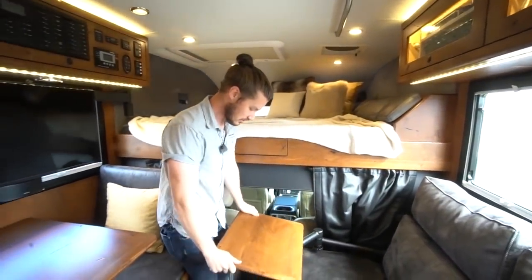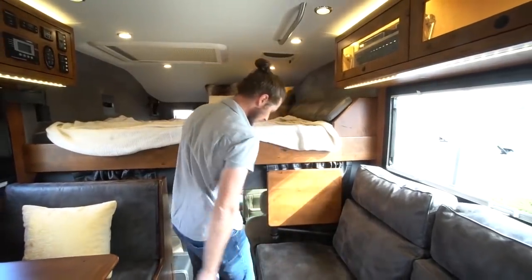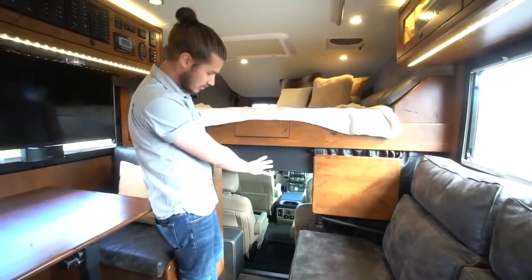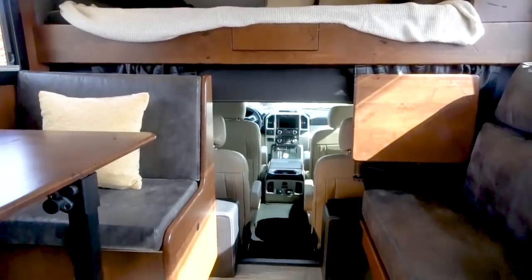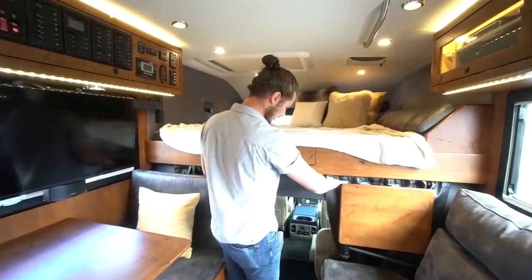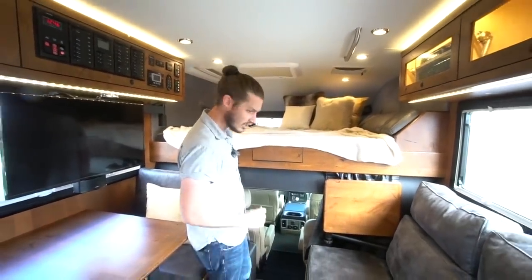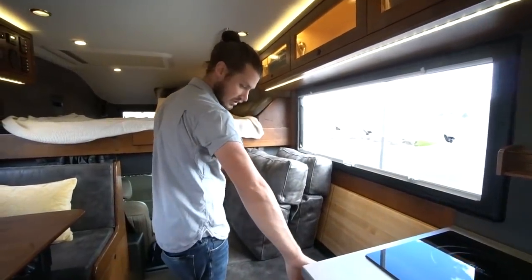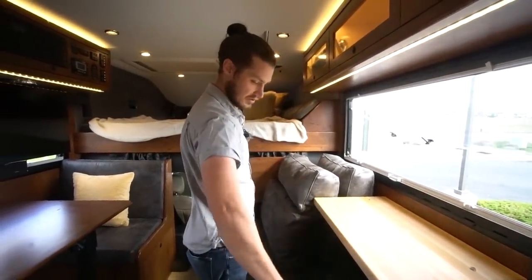At the forward end of the couch is a personal table that pivots out to give you a nice workspace for a laptop or writing. That folds neatly away. This area is open to the cab, which people often don't realize about an Earthroamer — you have access into the cab back and forth, and you end up using it a lot more than you'd think, especially in bad weather. There's a curtain to close it off, and insulated panels that go in for hot or cold climates. Behind these cushions are flip-up counters that come up electronically to give a nice work surface.